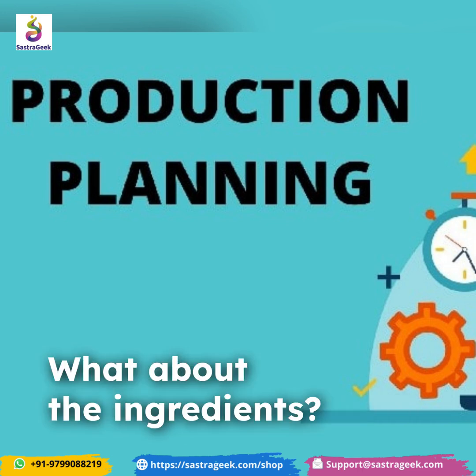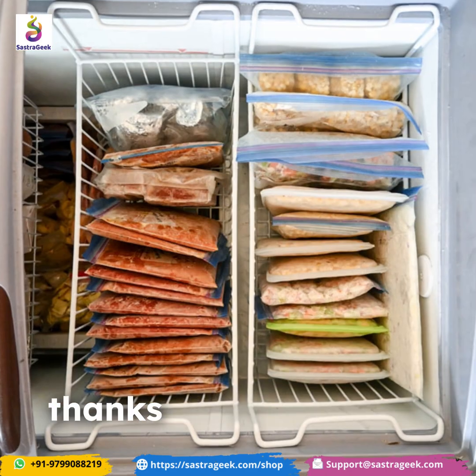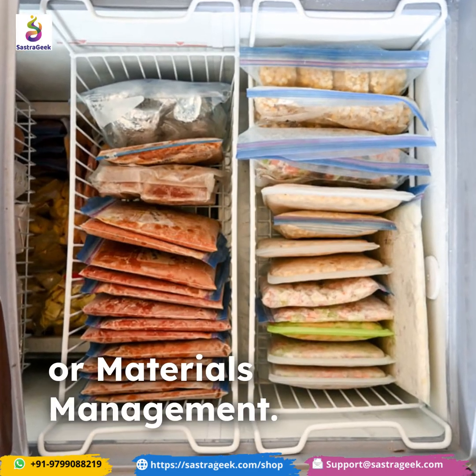What about the ingredients? They're stocked in the freezer, thanks to SAP MM, or Materials Management.